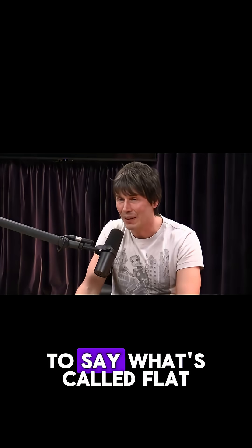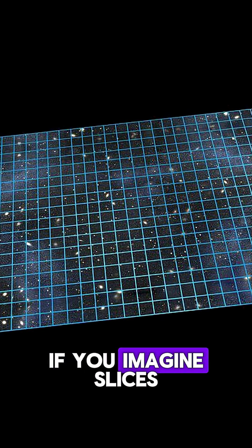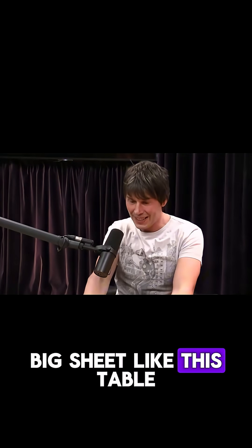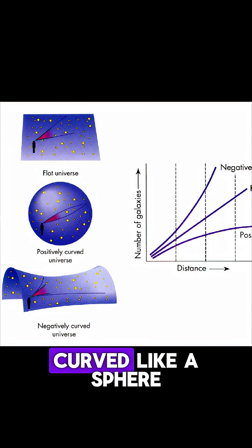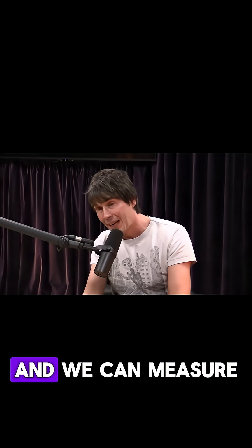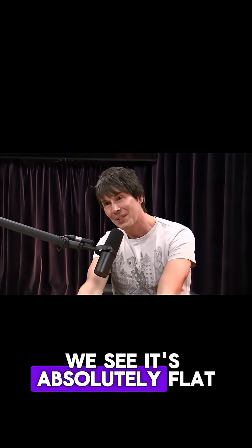For example, we measure space to be what's called flat. Imagine slices of space at different times — you slice the universe and there's a big sheet of space, and another sheet, and another sheet. It can have a geometry: it can be flat, like a tabletop, or it could be curved like a sphere, or curved in the opposite direction, like a saddle or a bowl. And we can measure that. When we measure it, we see it's absolutely flat.